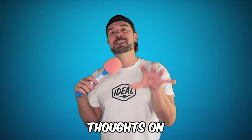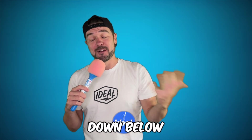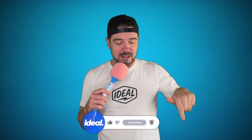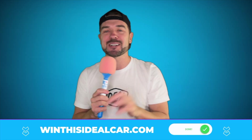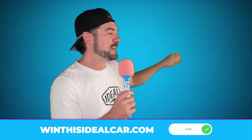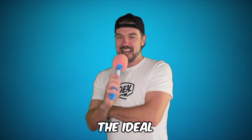So what are your thoughts on purple lights? Let me know in the comments down below. Honestly, I love them. Also, if you enjoyed this video, like, subscribe, and remember to go to winthisidealcar.com to get entered to win your dream car plus cash. Check out some of these Ideal vids. I'm Brad Danger. This is Ideal. Catch you next week. And promise me one thing — keep living the Ideal lifestyle.